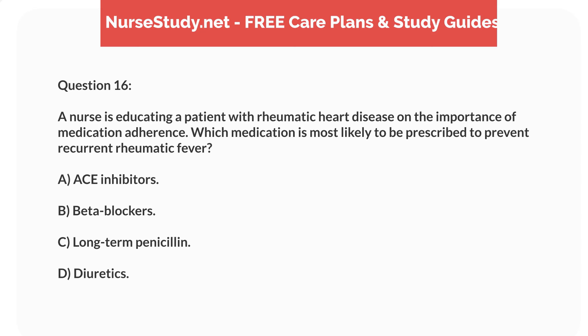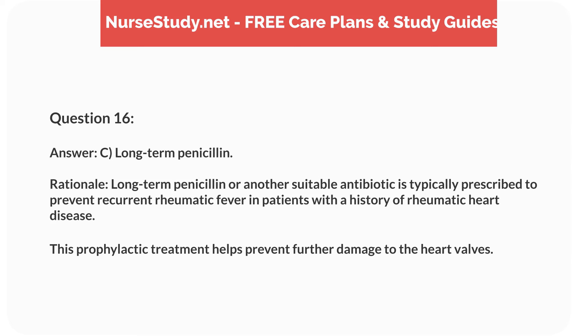Question 16. A nurse is educating a patient with rheumatic heart disease on the importance of medication adherence. Which medication is most likely prescribed to prevent recurrent rheumatic fever? Answer: C. Long-term penicillin. Rationale: Long-term penicillin, or another suitable antibiotic, is typically prescribed to prevent recurrent rheumatic fever in patients with a history of rheumatic heart disease. This prophylactic treatment helps prevent further damage to the heart valves.